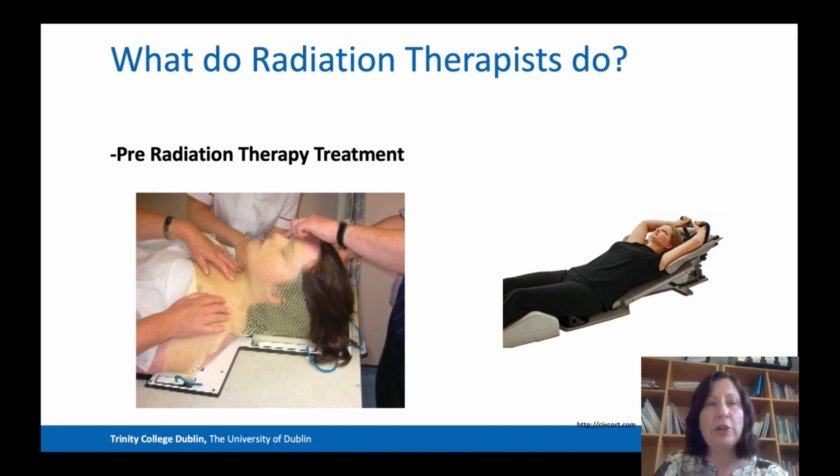Let's take a closer look at the pretreatment phase. On the left here, you can see that we're making a mask for a patient who is going to attend for treatment to the head and neck region — so that could be a tumour of the larynx, of the nasopharynx, or of the upper esophagus, for example.